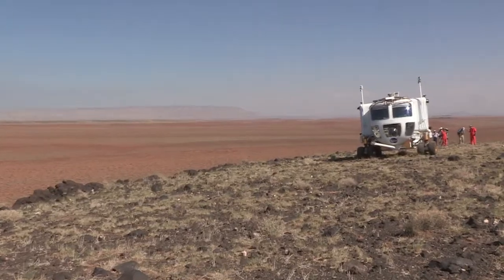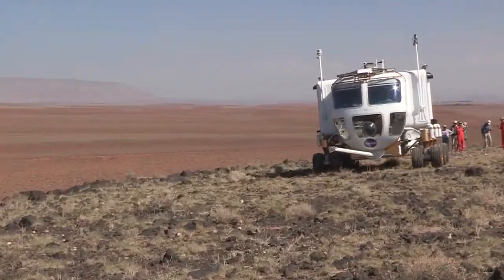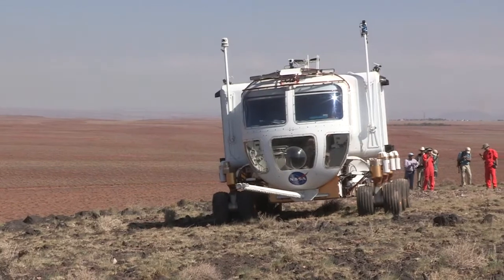Field activities like Desert Rats are important for helping NASA figure out how to best explore other areas, and how to best use the combination of vehicles and habitats and crew to conduct exploration missions.